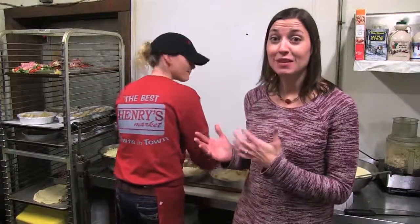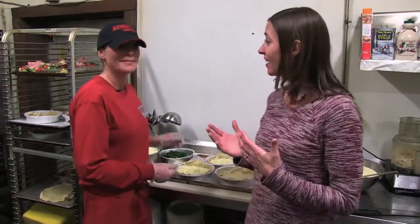Henry's Market is so well-known for their home-cooked meals that owner Mackenzie makes fresh here every single day.